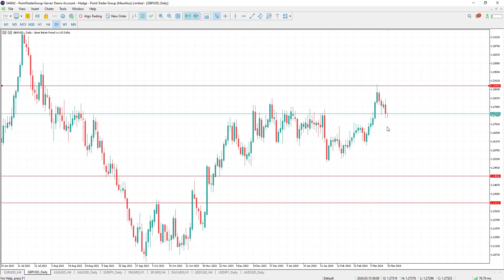On the other hand, if 1.2880 is broken to the upside, the pair might continue going upwards. Let's move to silver on the H4 timeframe.